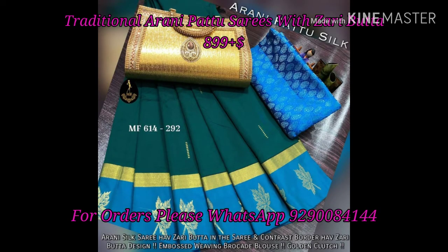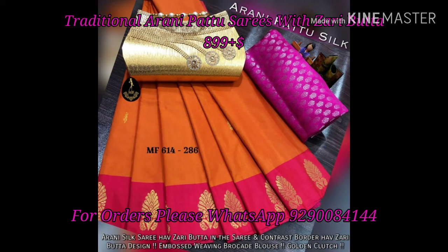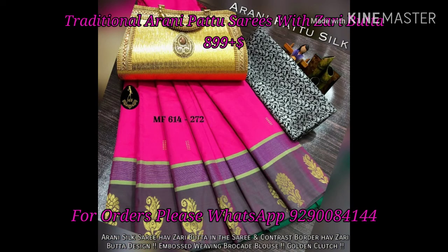We have only one sarees cost. If you choose the same blouse, you have $999 plus shipping. If you have the same purse plus the same blouse plus sarees, this sarees are $1199 plus shipping.